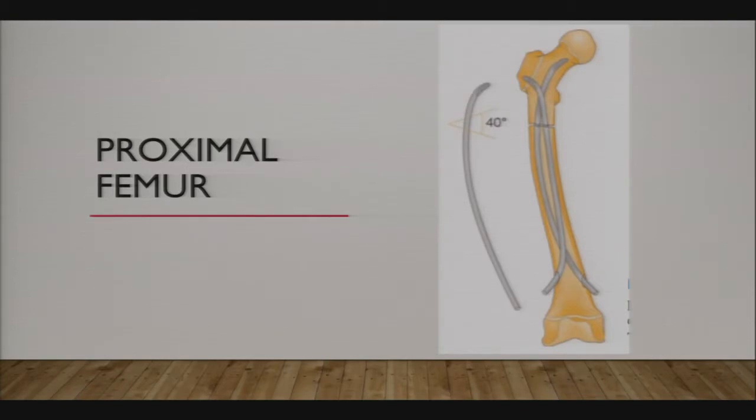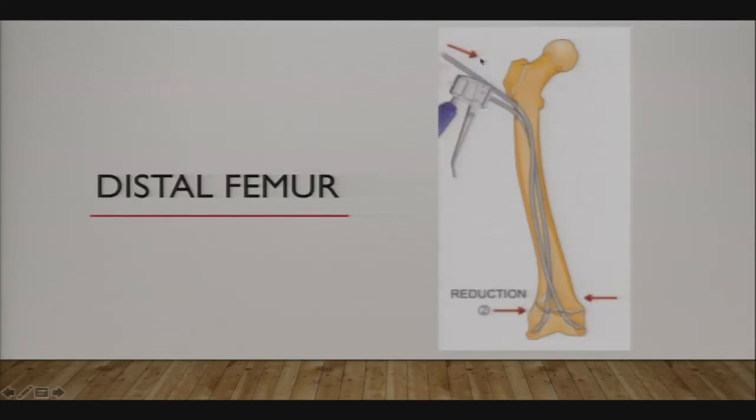For proximal femur fractures, center your bend very proximally on the nail and have your entry point far away—don't try to enter the femur proximally for a proximal fracture. For distal femoral physeal fractures, enter proximally rather than distally. You want your entry point to be far away from the fracture site. It is okay to drive the nails across the physis if necessary, but do it in one pass.